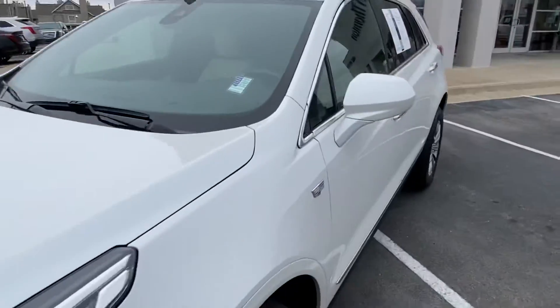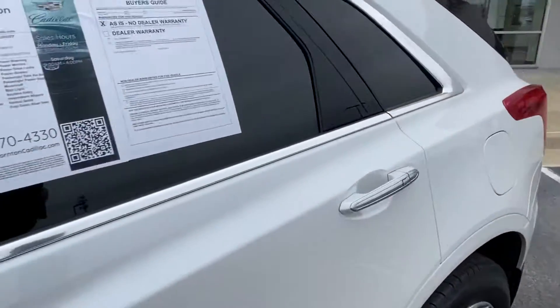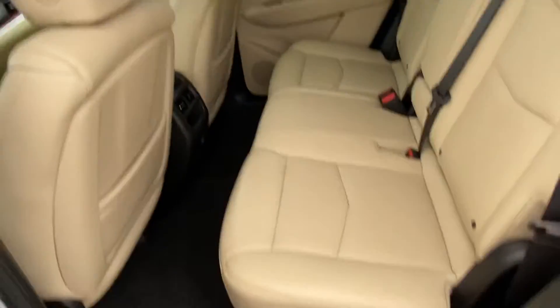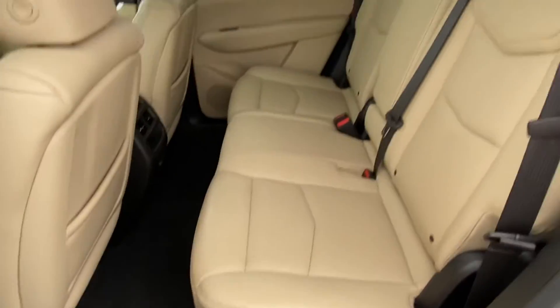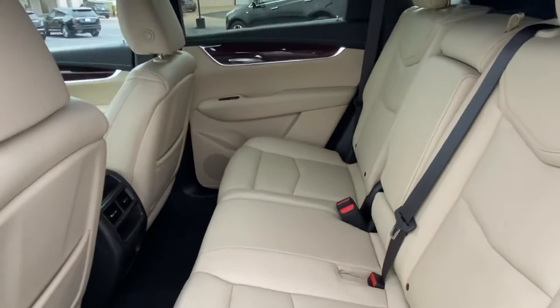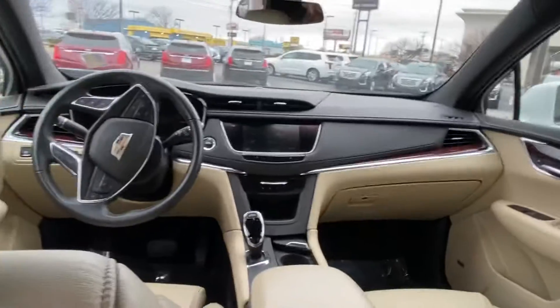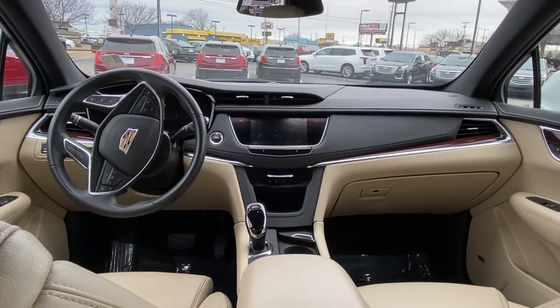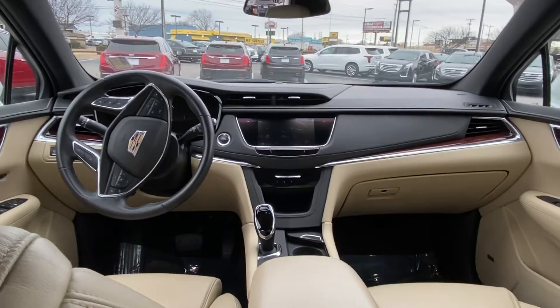Let me first show you the second row, to give you an idea of the space available inside. This is adjustable by sliding forward and back and also adjustable in terms of the recline available for the occupants. I'm pretty tall — just around about 6'4" — and the seat was really in a position for me and I've got room to make myself comfortable here for sure.